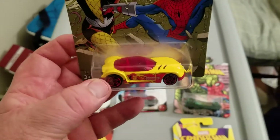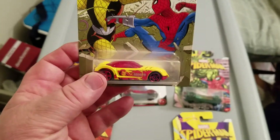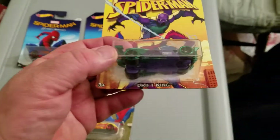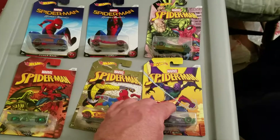Number five: Golden Arrow. This is a nice casting — it's a little almost petite one, but it's hard to do this one wrong. With these bright colors, the red and yellow, that looks pretty sharp. I like that one. Number six: Drift King. It's a very angular vehicle, green and purple — that's pretty sharp looking. I like that.